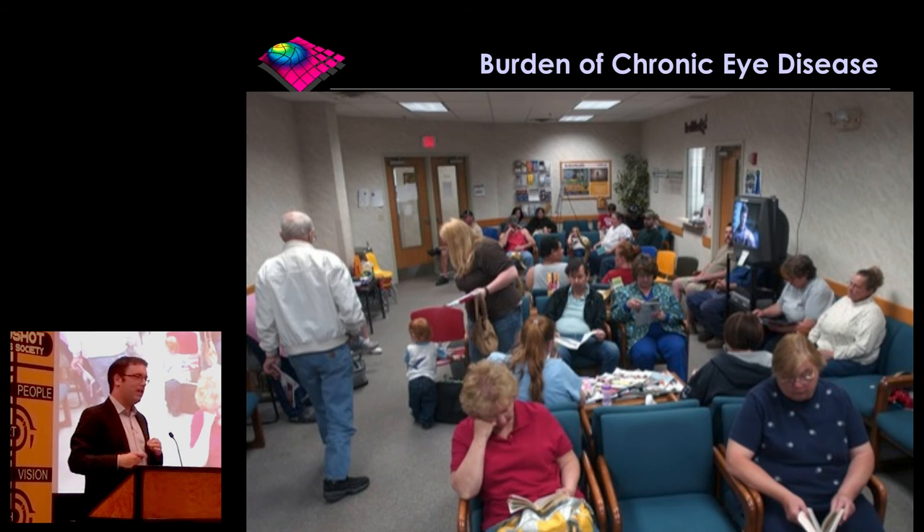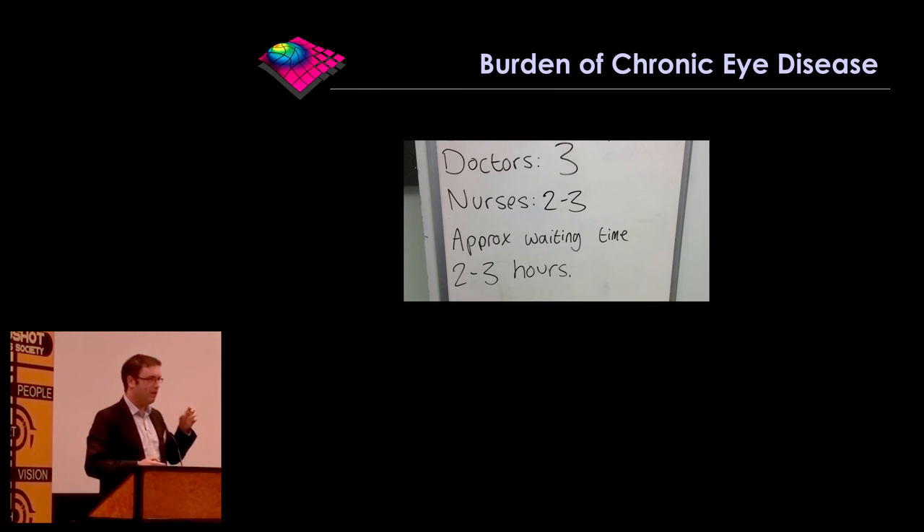Even where we have effective treatments for conditions like macular degeneration, there's still a huge burden on people because they still have to come into clinics and wait for hours. This is a picture I took on my iPhone of one of the whiteboards outside a clinic in Moorfields — it says two to three hours. Part of the reason people wait a long time is the huge volume of patients, and particularly with uveitis, they're all really, really complicated. But also, as many of you will know, it's because the workflows in our clinics are inefficient.